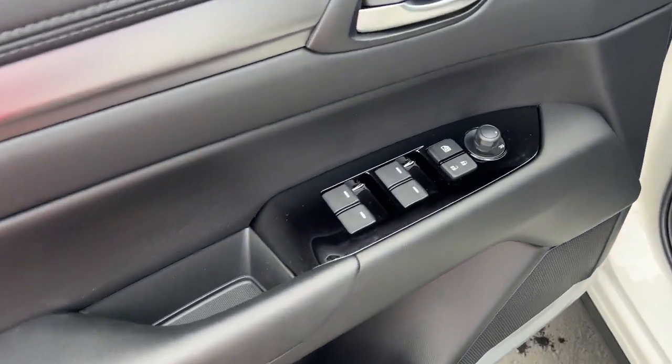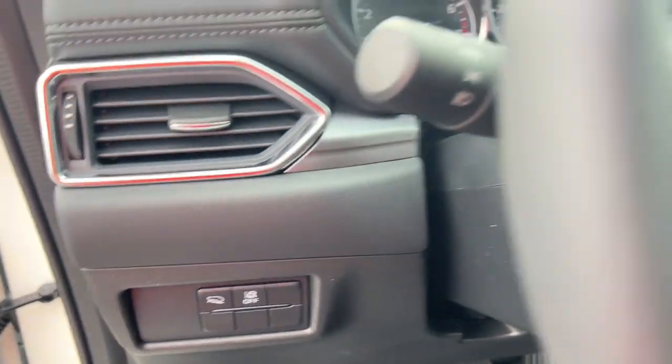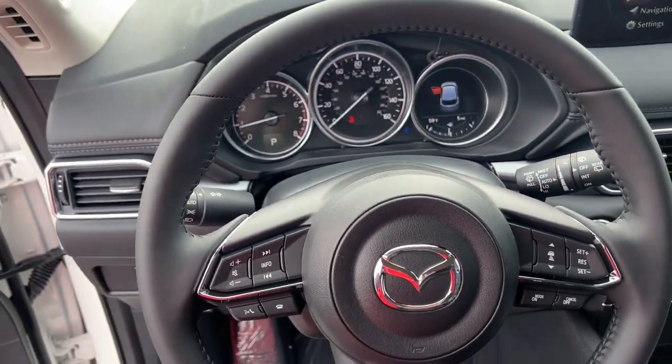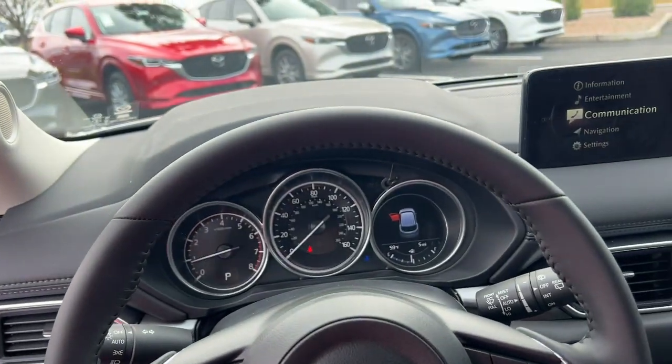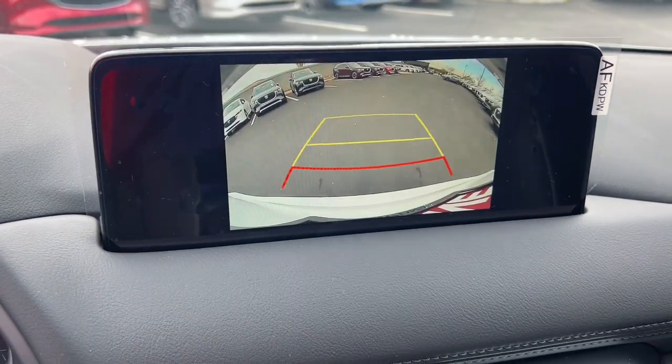These are just some of the great options this vehicle comes with: Intelligent Auto On-Off High Beams, Pre-Collision System, Lane Departure Warning, All-Wheel Drive, Keyless Entry, Backup Camera, Premium Sound System, Remote Engine Start, Keyless Start, and Adaptive Cruise Control.